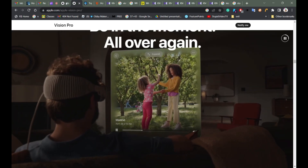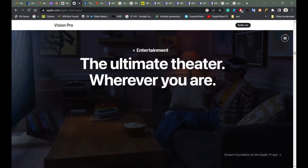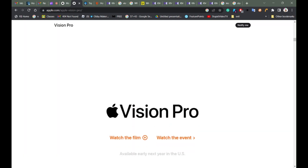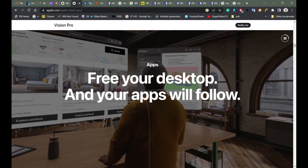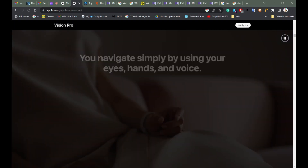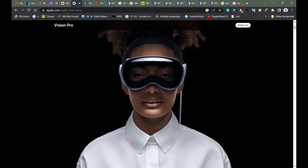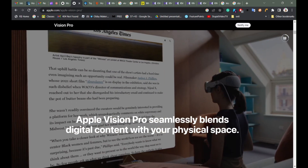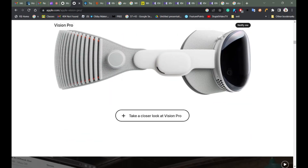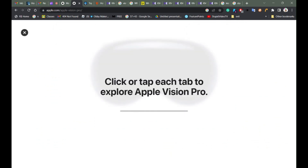Hi, what's up guys, this is Elin Graham and today we have new Apple products that Apple has released. There are two Apple products: the new MacBook and the Vision Pro. This is the coolest thing I've ever seen — it looks like artificial intelligence to me. It projects images like a projector. Let's take a closer look at the visuals.